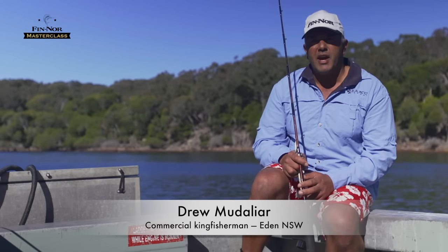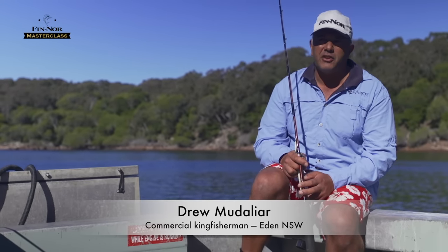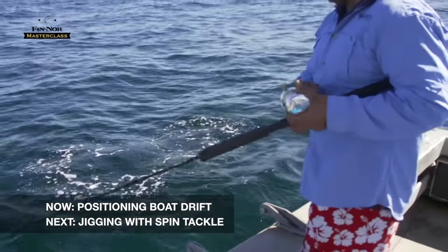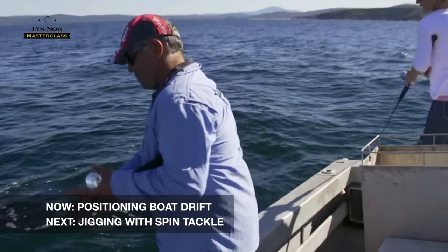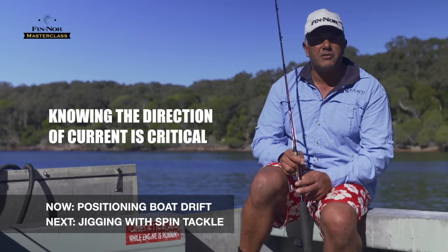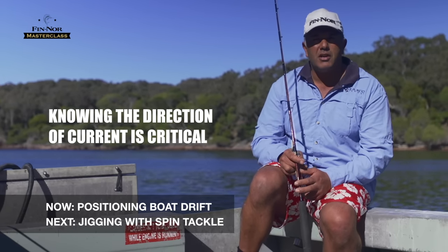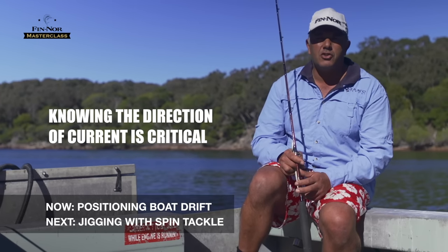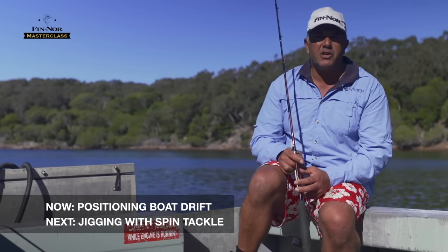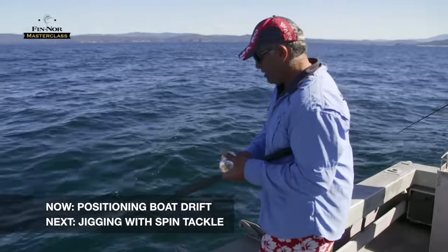As soon as we get out on the water, the first thing we'll look at is current direction. We always try to get on the up-current side of the reefs. Certain reefs produce when the current is going a certain direction, and other areas are the opposite. You can look at the direction of foam lines running off headlands, the drift of your boat on your GPS, or the direction of your jig when it's being retrieved — all clues to which way the current is going.